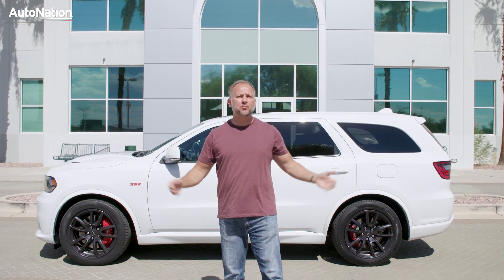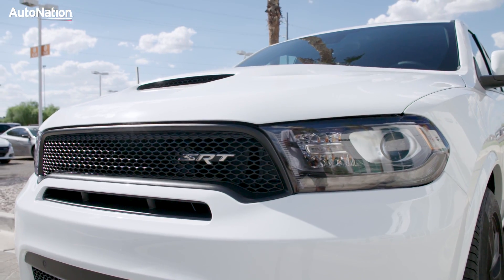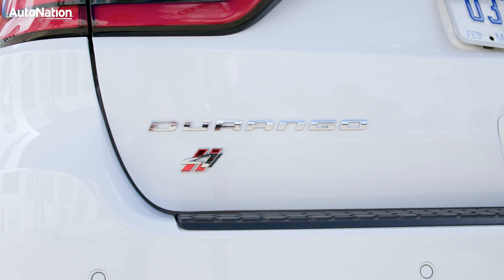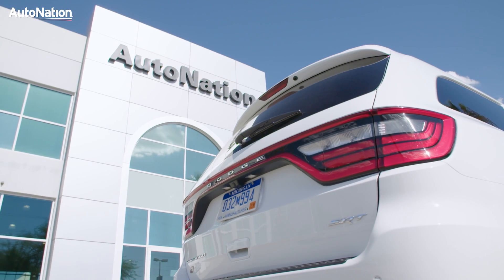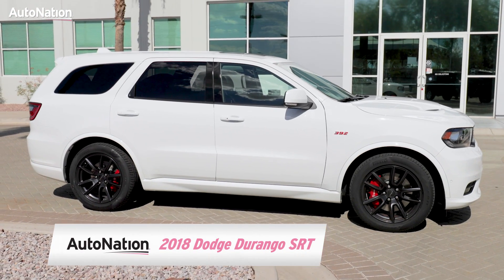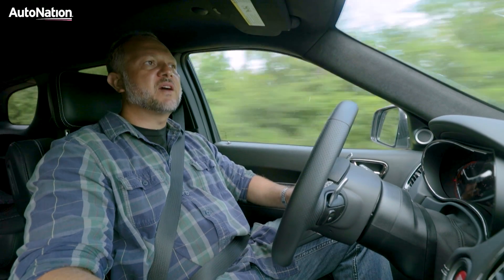Mike Musto here for AutoNation with the brand new 2018 Dodge Durango SRT. This thing is pretty cool because, as Dodge puts it, it's their most powerful third row SUV ever.